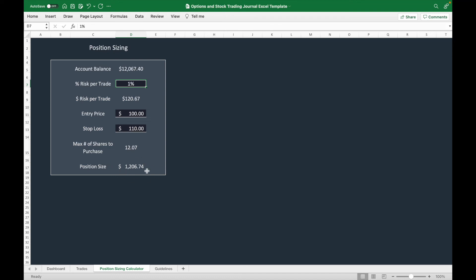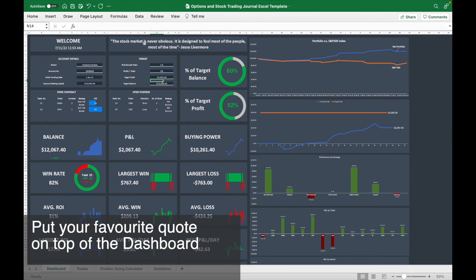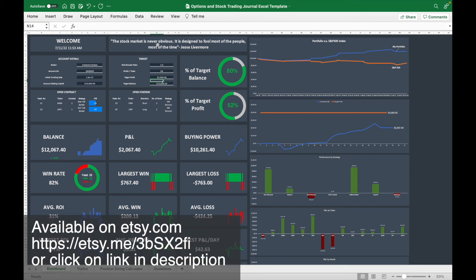You can also put in your favorite quote. For example, I like this quote from Jesse Livermore: 'The stock market is never obvious. It is designed to fool most of the people most of the time.' If you are interested in this trading journal, you can click on the link — it is available on axi.com.